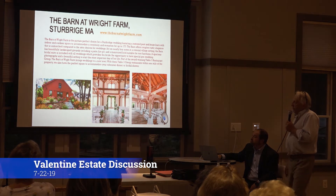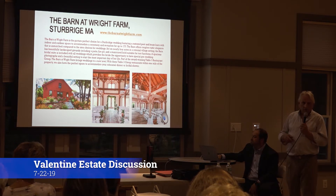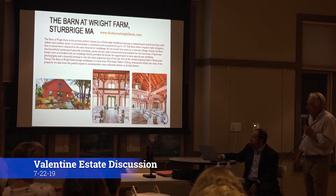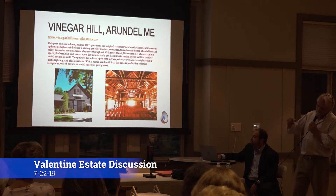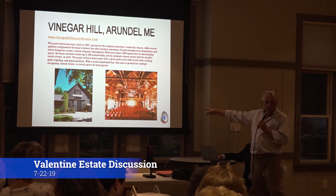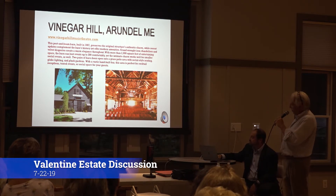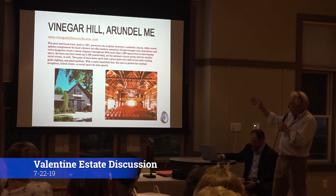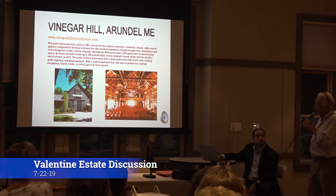This is the barn at the Wright Farm in Sturbridge — maybe some of you have been there. Did you look at our pictures of the rafters and what our barn kind of looked like? Doesn't that kind of look like one? It looks like they had a wedding there. Vinegar Hill — look at that barn. Doesn't it look like our barn? Look at the chairs in there — it's got an event going. It was built in 1887 and they used a lot of what they found there. It's just a gorgeous, gorgeous looking thing.